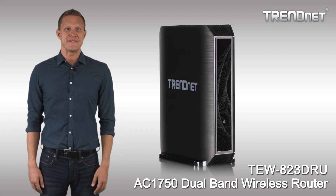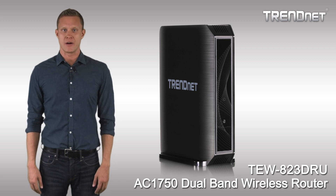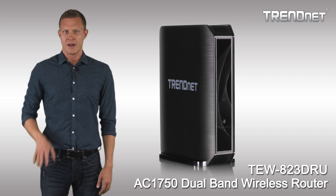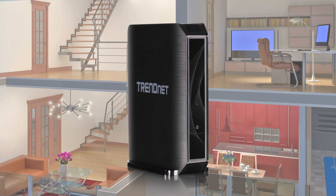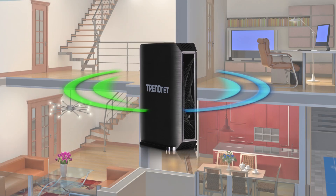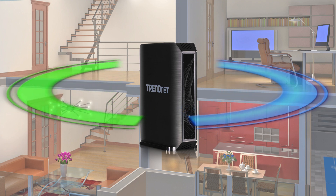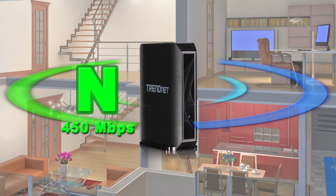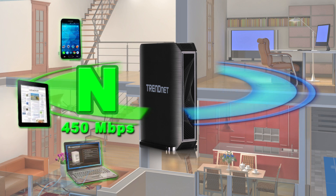TrendNet's high-performance AC1750 dual-band wireless router model TEW823DRU is the backbone of a high-performance home network. It produces two separate wireless signals at the same time: a high-performance 450 megabit per second wireless N network to connect everyday devices such as your smartphones, your tablets, and your computers,